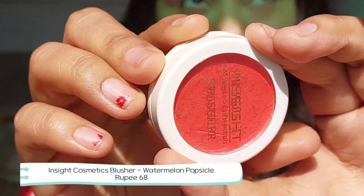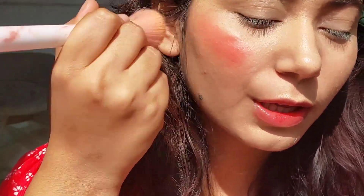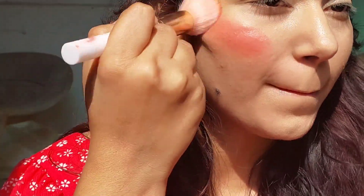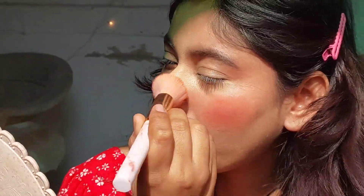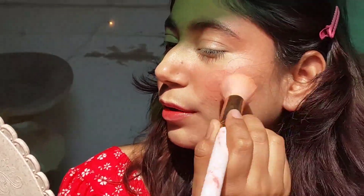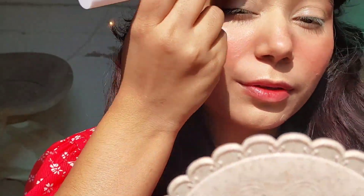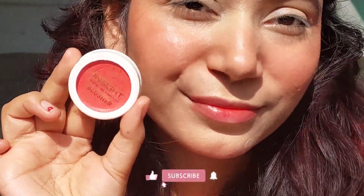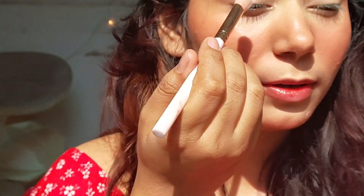Moving on to the Insight blush — this is the most affordable and most pigmented blush at only 75 rupees. It blends so easily and stays for a really long time. I usually blend with my hands but today I used a brush. The color is watermelon and it gives a little glow too.